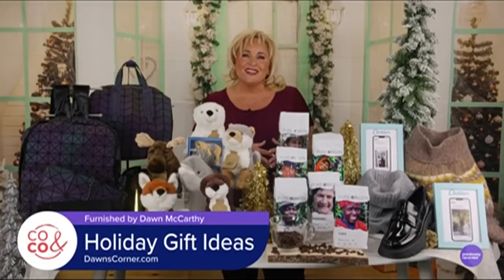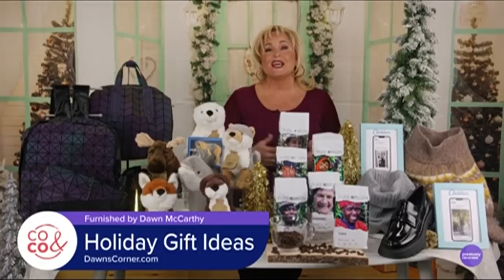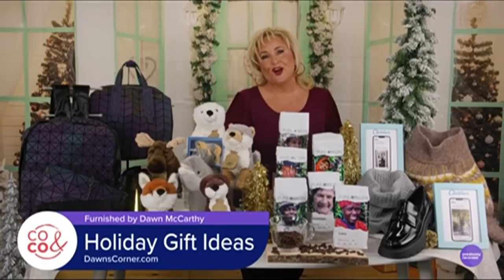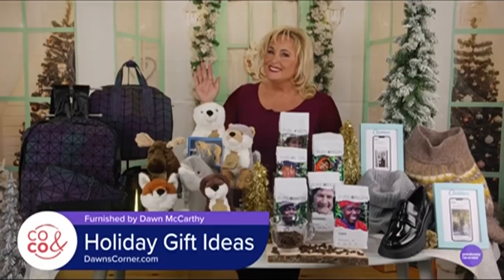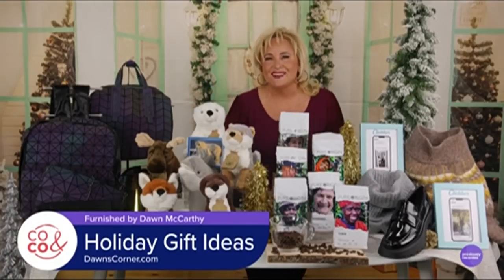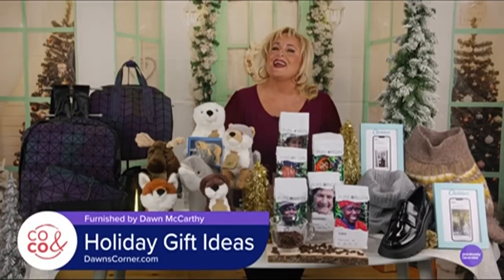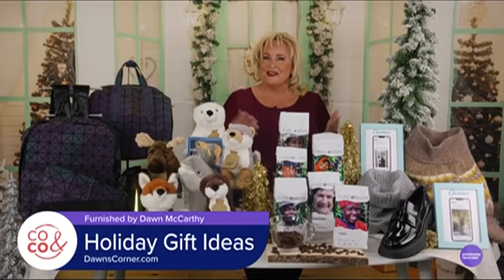Have a wonderful holiday season, and if you need more information on any of the products I featured, just go to dawnscorner.com. See you next year. Wait, I can't leave just yet. It's gobs of giveaways on Colorado and Company, and I am so, so happy to take part. Congratulations to whoever wins.